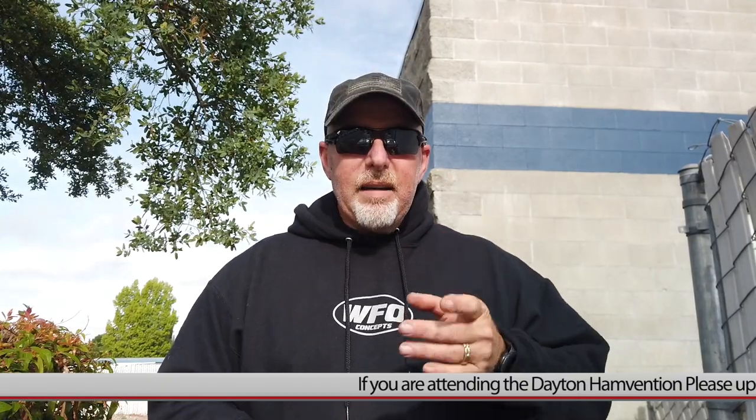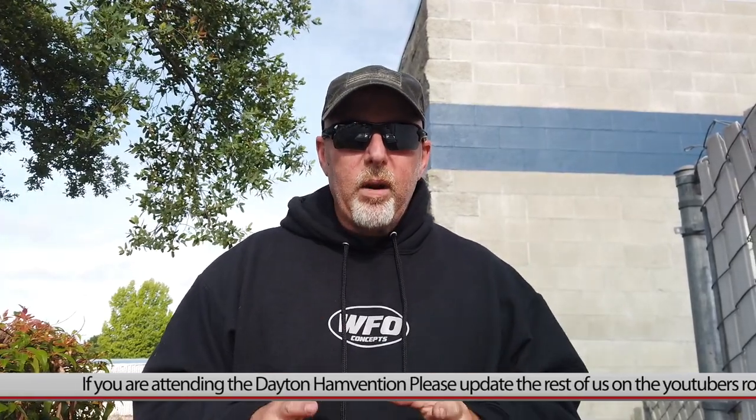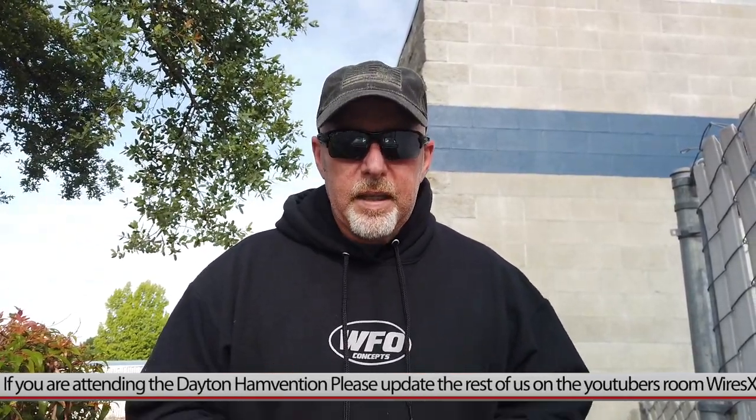Tune in to the WiresX YouTubers room. I'm expecting updates coming from the Xenia Fairgrounds all weekend long. Let's get on there and talk about all this cool new stuff. And if you happen to be at Dayton this weekend, please get on YouTubers and tell the rest of us what is going on there and what all the new stuff coming out is.